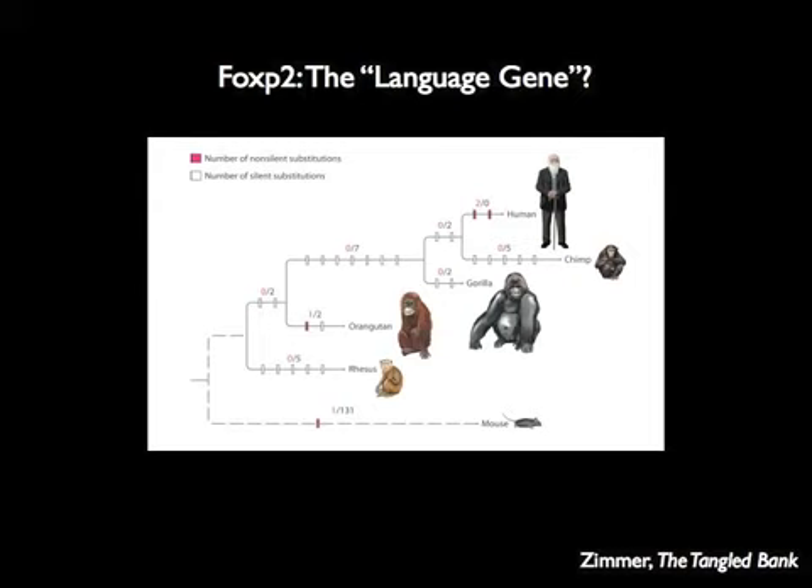When scientists compared human FOXP2 to FOXP2 in other animals, they got a really interesting result. One way to see how natural selection has been at work is to look at the kinds of mutations that have arisen in different versions of a gene — some mutations show natural selection at work, others are just neutral. In the human lineage, there's actually been a lot of natural selection in FOXP2, whereas in other lineages it's changed very little. It looks like FOXP2 has been evolving in our lineage, and maybe that was part of the story of how we evolved language.